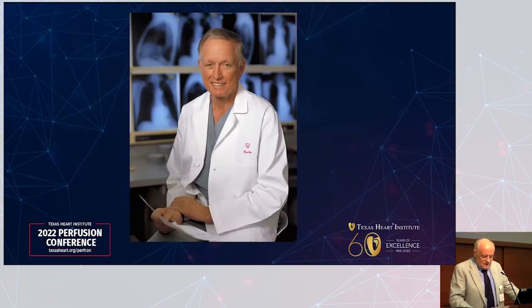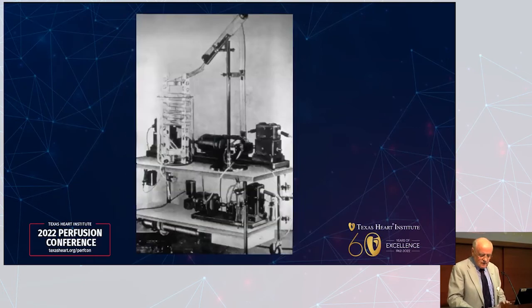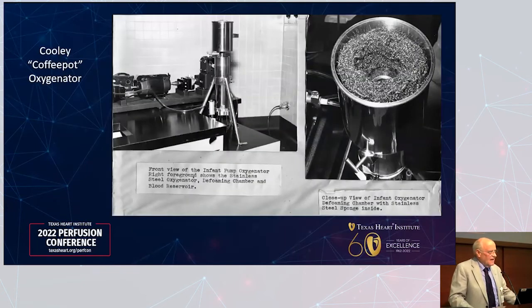Denton A. Cooley completed 59 open heart procedures in 1956 using the DeWall-Lilly high oxygenator bubble oxygenator with a finger pump. If you want to see this in person, it's upstairs in the museum — I rebuilt that pump and it works beautifully. We also have the old parts of the oxygenator too; some of them came out of my garage.